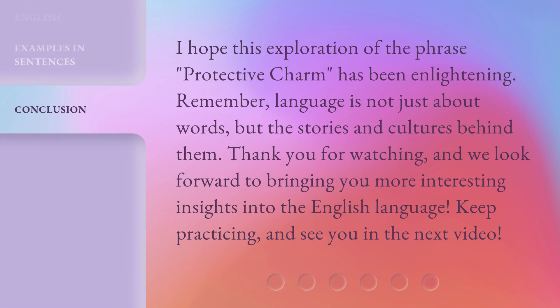I hope this exploration of the phrase 'protective charm' has been enlightening. Remember, language is not just about words, but the stories and cultures behind them. Thank you for watching, and we look forward to bringing you more interesting insights into the English language. Keep practicing, and see you in the next video!